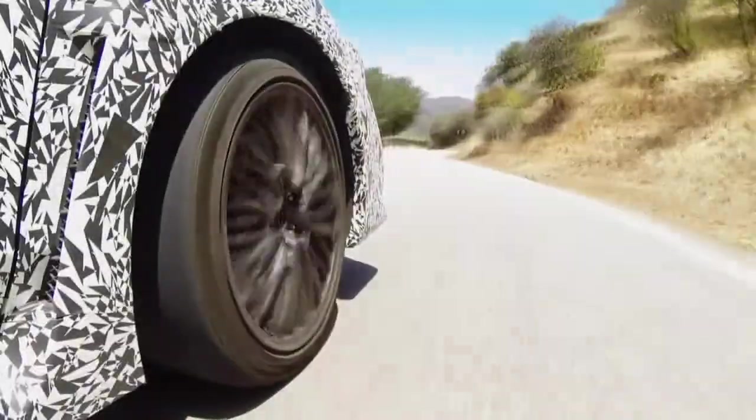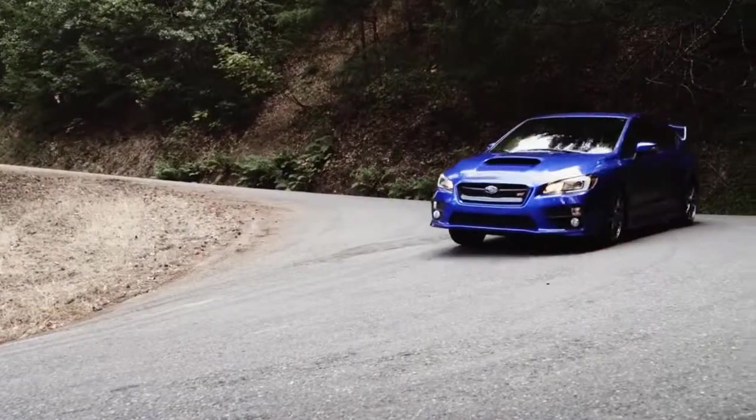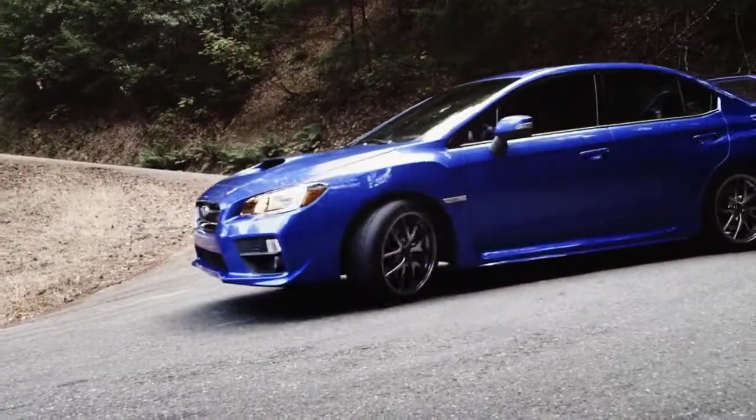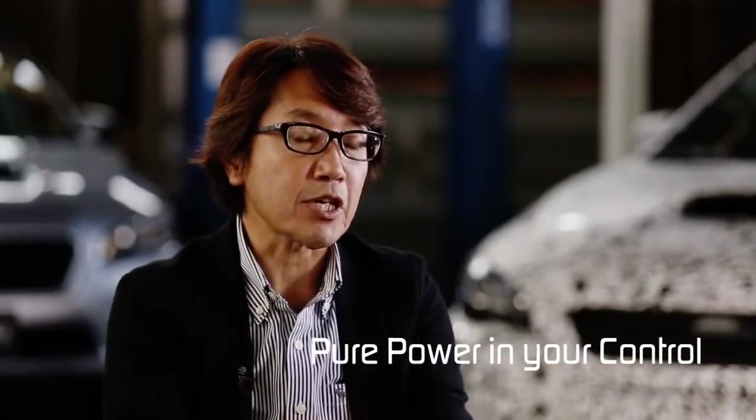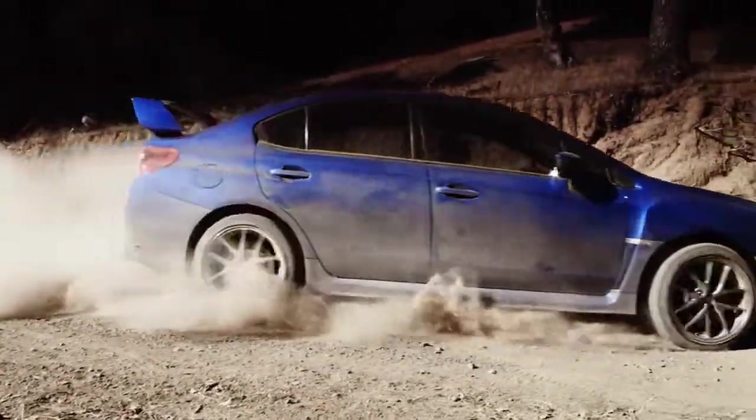We have upgraded many other components besides the engine, such as the inverted strut in the suspension. All those upgrades are compiled to create this new version of the WRX STI. Our credo is pure power in your control. Just like the WRX, the STI has the handling to use its power to the fullest.